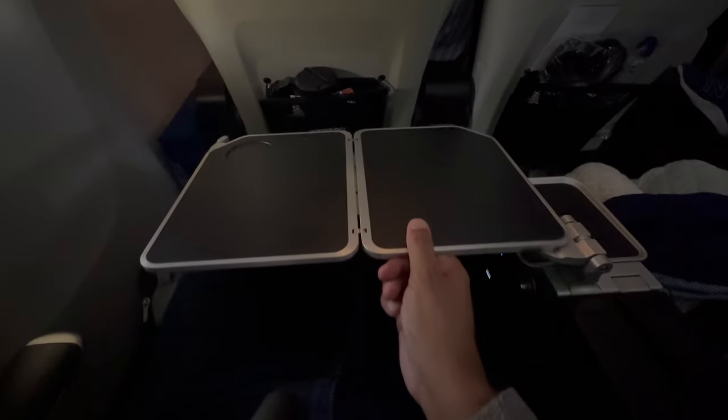The tray table simply comes out from the armrest which is in between the two seats. Simply lift up the flap and look at the back for a little hook which you use to pull the tray table out, then you can open it and slide it back and forward.